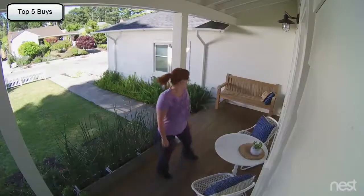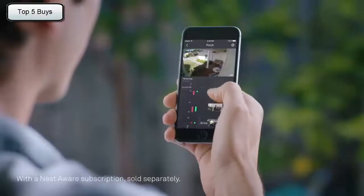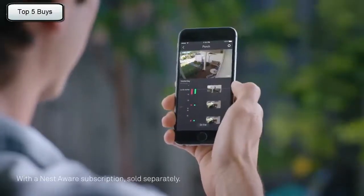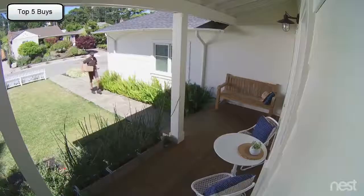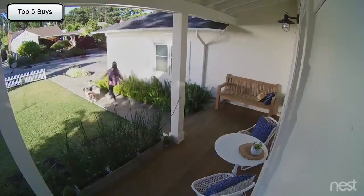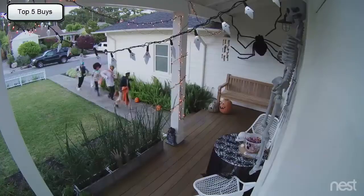"Can I help you?" With the Nest app, you can go back and see exactly what happened. So you can spot burglars — and everything else.